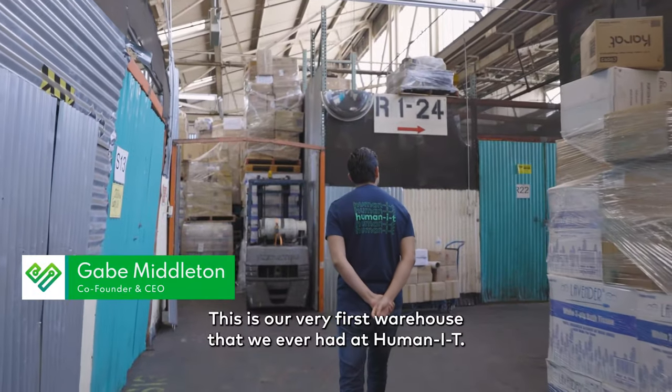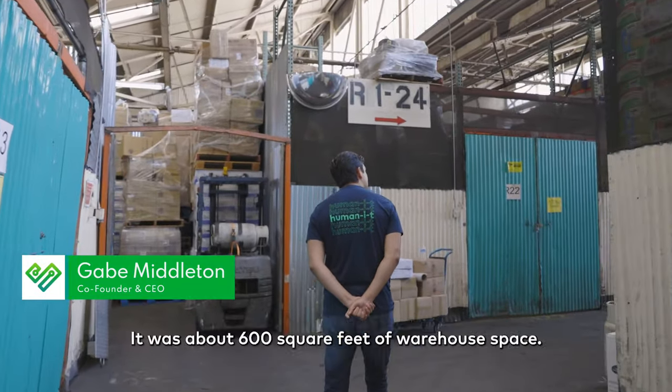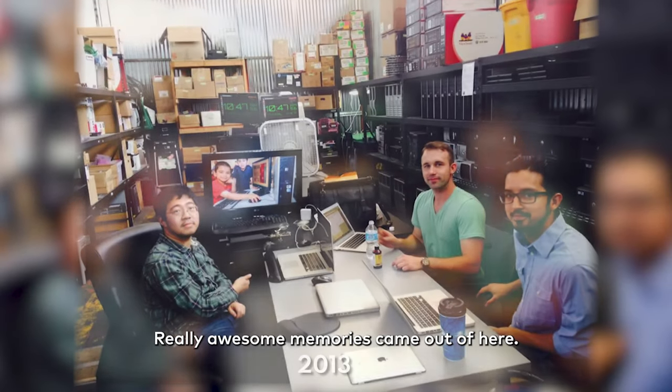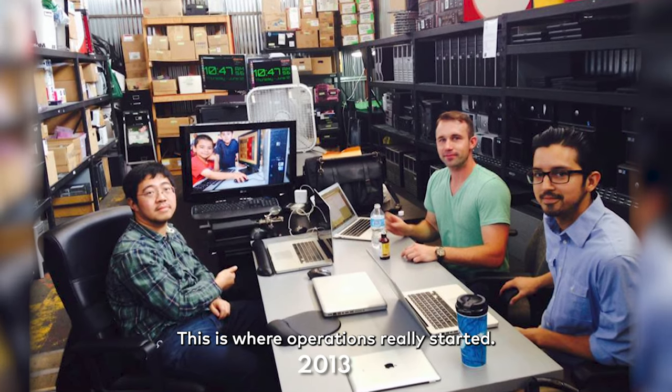This is our very first warehouse that we ever had at HumanIT. It was about 600 square feet of warehouse space. Really awesome memories came out of here. This is where operations really started.